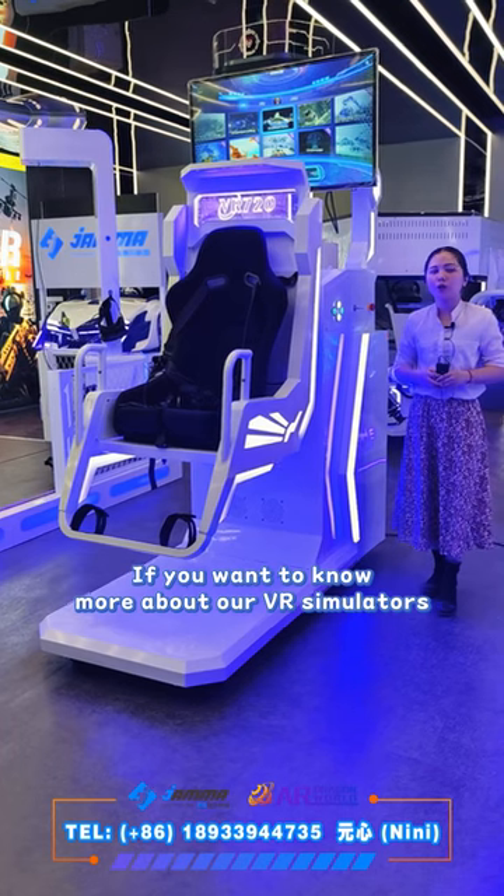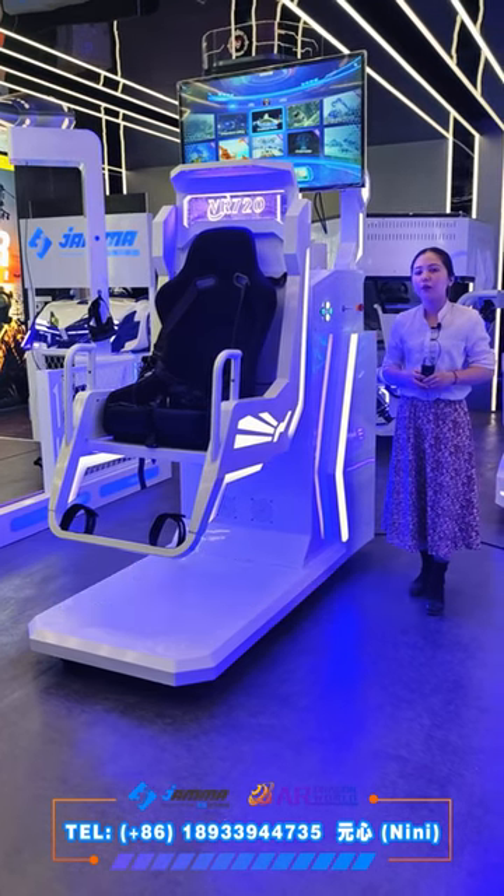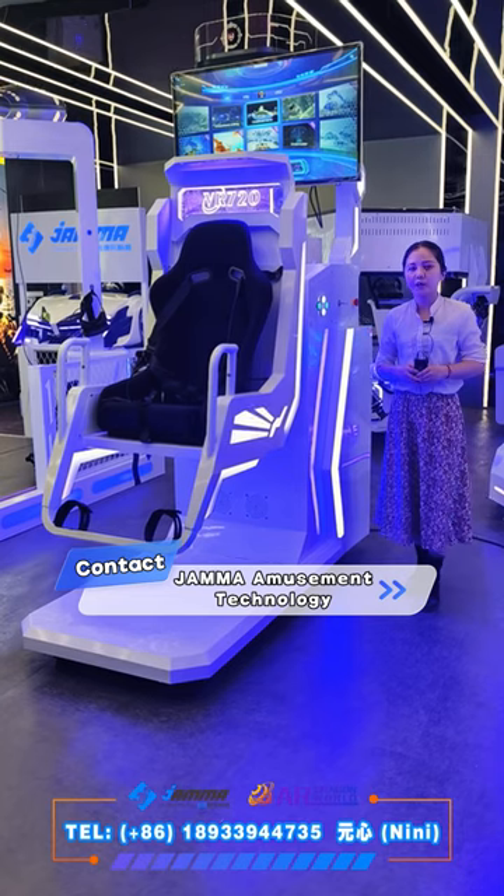If you want to know more of our VR simulator, welcome to contact JAMA Amusement. Thank you for watching.